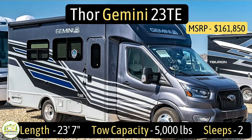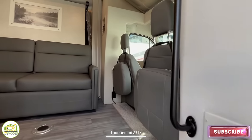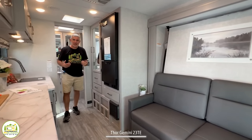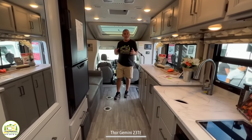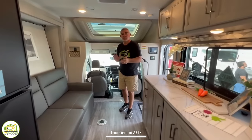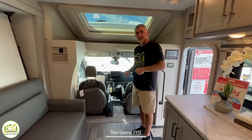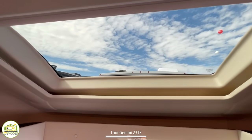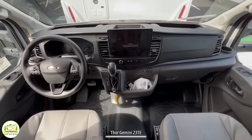This Class C RV is the Thor Gemini Model No. 23TE. It measures in at 23 feet 7 inches long, has a tow capacity of 5,000 pounds, and it can sleep up to two people. When you first walk in, the owner's cab is on the right-hand side, then we swing around through the living and bedroom area into the kitchen, and behind is a full-width bathroom. Our first impression is they make the most of not a lot of space — this baby's under 25 feet but it feels really nice, bright, and airy inside. Up front, we're sitting on a Ford Transit chassis with a nice big overhead window to let in natural light and open storage around the front of the over-cab.